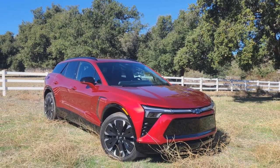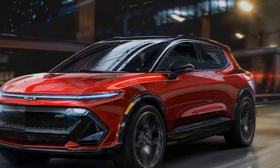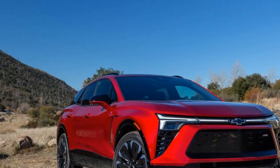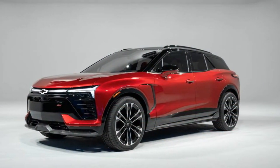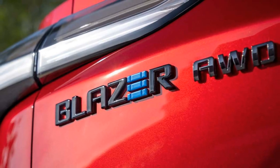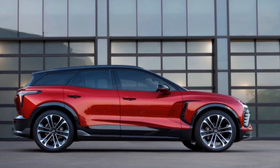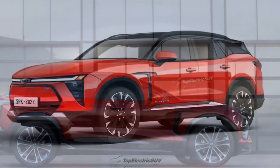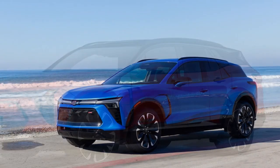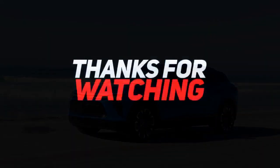While the 2024 Chevy Blazer EV demonstrates advancements in electric vehicle technology, there are potential challenges and considerations. Factors such as charging infrastructure availability, charging times, and pricing may influence the widespread adoption of this electric SUV. The 2024 Chevy Blazer EV represents a pivotal moment for Chevrolet as it embraces the electric future. With a combination of striking design, impressive performance, and a focus on sustainability, the Blazer EV aims to appeal to a broad range of consumers, and our first test will uncover whether it establishes itself as a compelling option in the evolving landscape of electric vehicles.